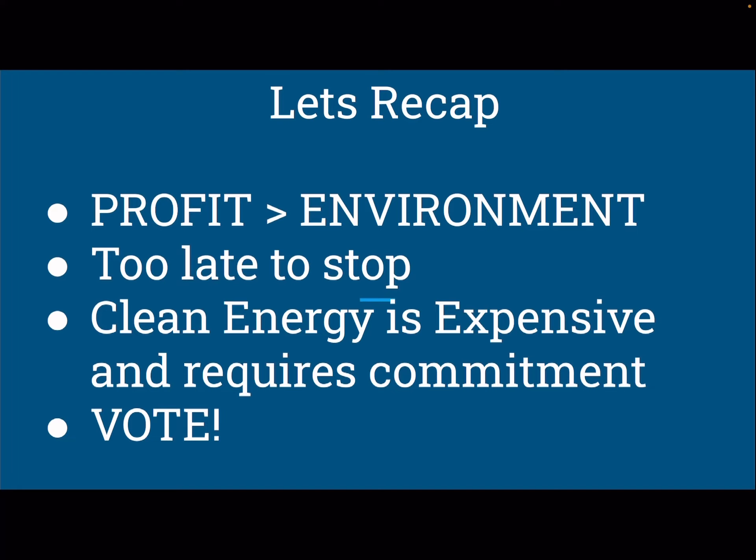To recap: the biggest point when researching climate change is that when it comes to corporations, profit will always be more important than the environment. It makes no sense, because you'd think they would want to have a usable environment with customers to sell things to — but when they can make money now, why waste the opportunity? I believe it's too late to stop the climate crisis, but it's possible to slow it down using cleaner energy. Solar panels and electric cars are expensive to start out with, but you do end up saving money in the long run, and it's better for the atmosphere.